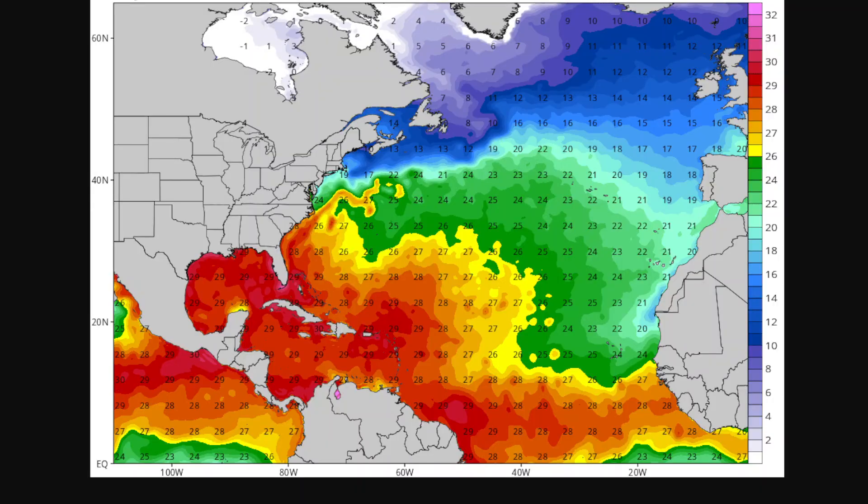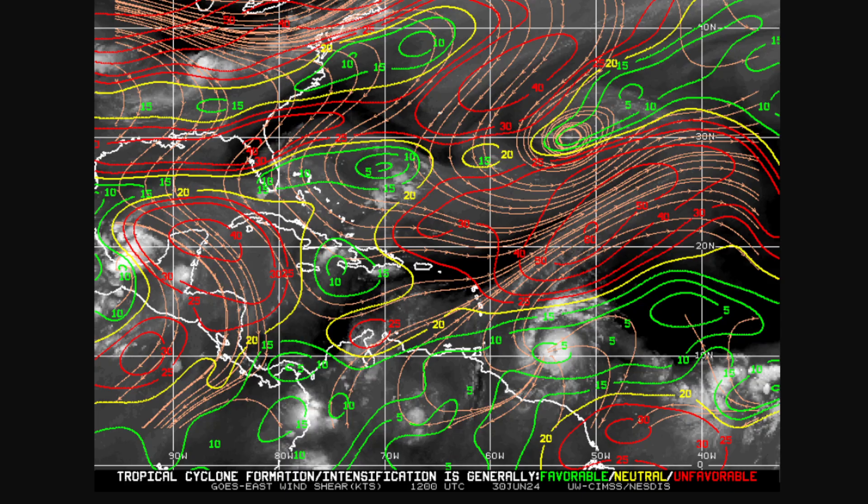Sea surface temperature right now is above average to hot, with a temperature of 27 to 29 degrees Celsius. The wind shear in the southern Caribbean is right now being suppressed, so clearly nothing is affecting the storm's further intensification at this moment.